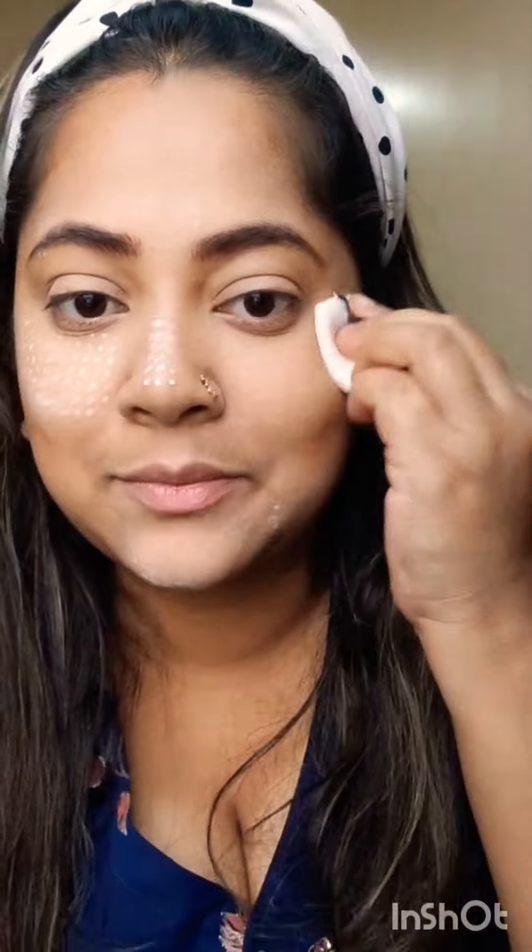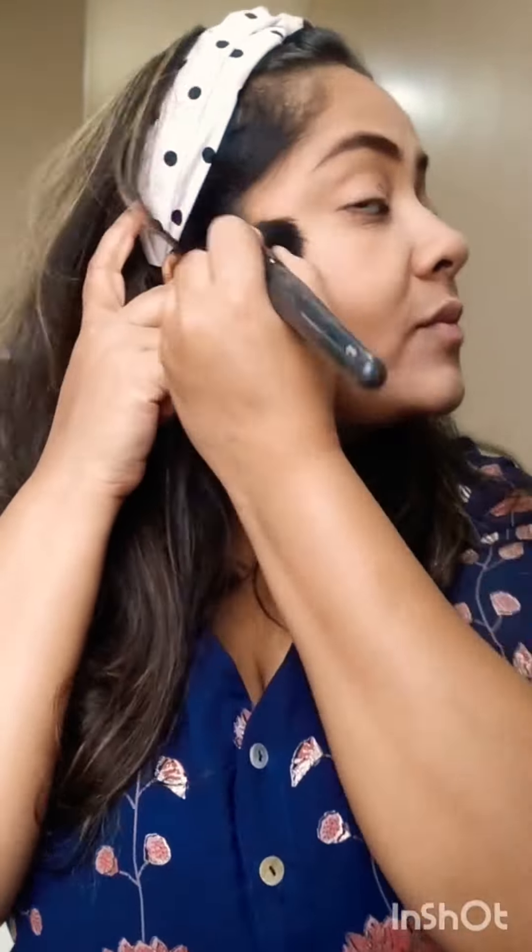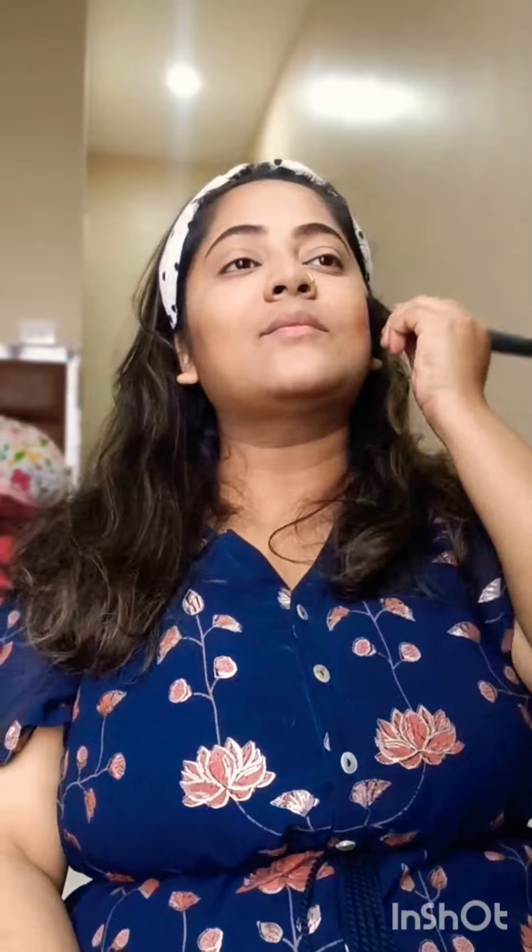After contouring I take off the excess powder and blend my baking powder all over my face. I use a blending brush and blend it in with the contour. Generally what I do is natural makeup — I don't do anything over the top. I don't use lashes that much, so I do contact lenses instead.